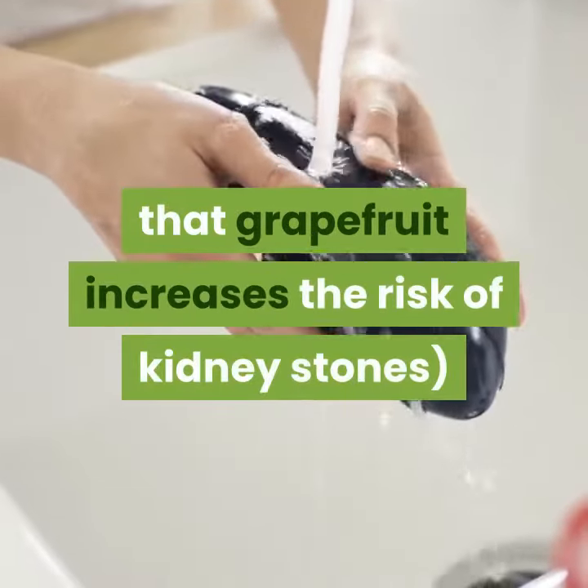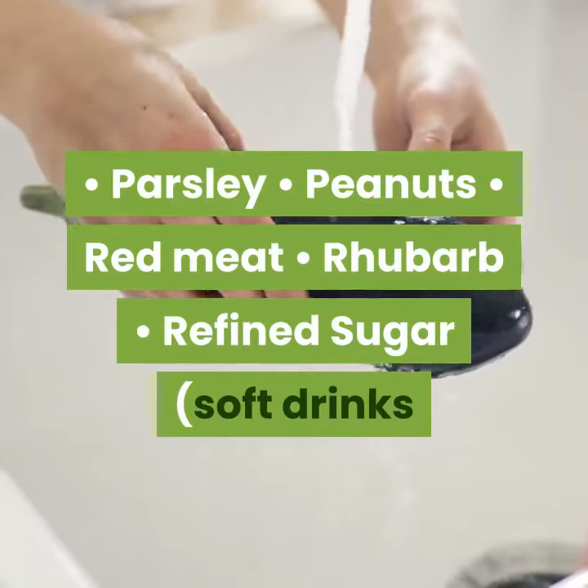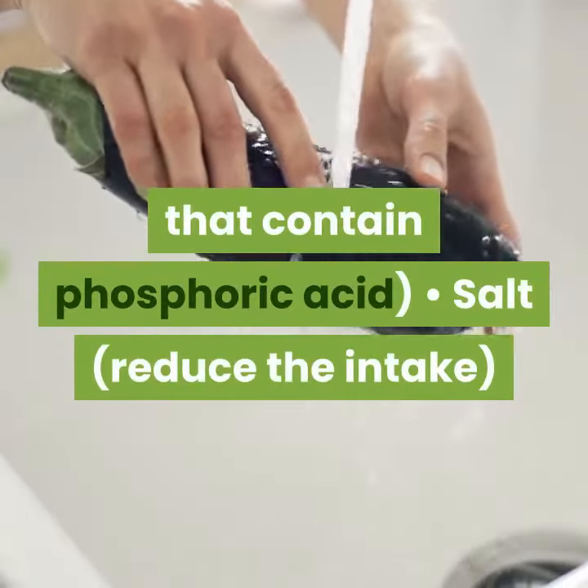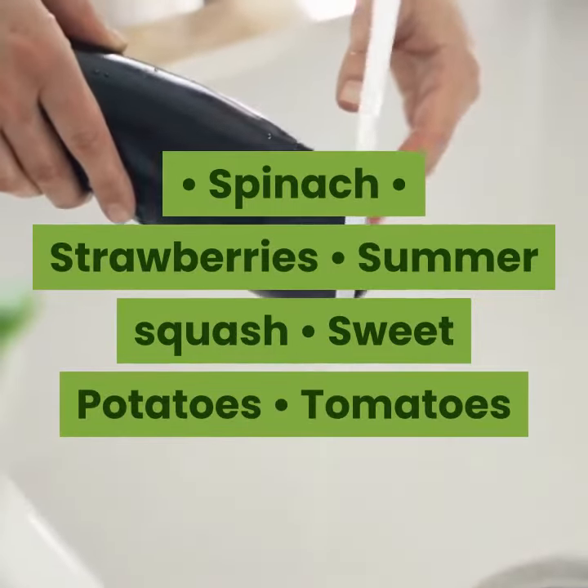Grapefruit — studies show that grapefruit increases the risk of kidney stones. Also avoid parsley, peanuts, red meat, rhubarb, refined sugar, soft drinks that contain phosphoric acid, salt (reduce the intake), spinach, strawberries, summer squash, sweet potatoes, and tomatoes.